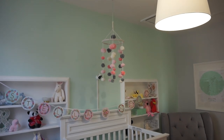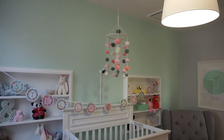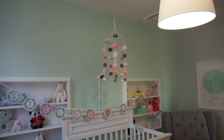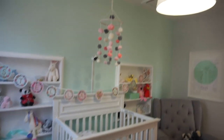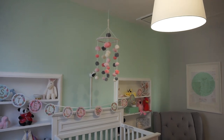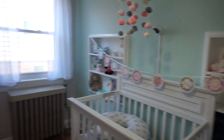Hanging over the crib is a little mobile I believe is by Mud Pie Kids — everything will be linked in the description box below. The mobile took me a while to decide on. I didn't want anything too active or overstimulating when I wanted her to lay down and go to sleep, so I thought this simple pom-pom mobile was perfect. I love the pink pom-poms against the mint wall — it's so cute and once I found it, I knew it was exactly what I wanted.